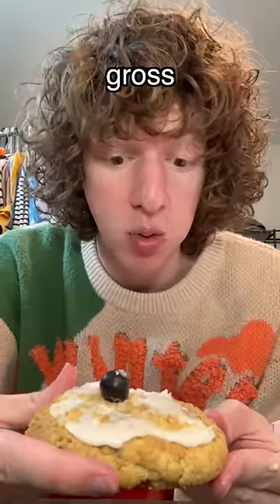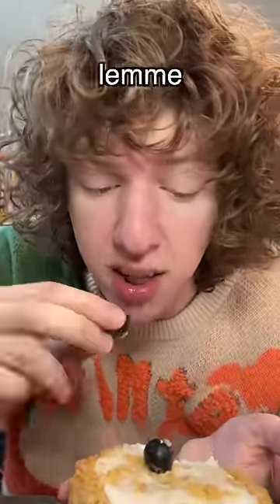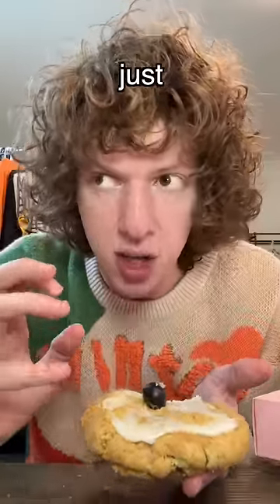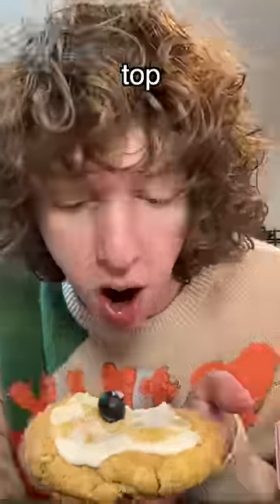Eww, that blueberry was gross. For some reason it kind of tastes like lemon. Let me try this one — eww, these are quite possibly the worst blueberries I've ever had in my life. This blueberry crumb cake just tastes like lemon with a little blueberry on top. I'm giving it a 3.5.